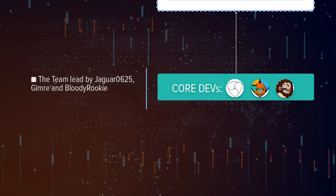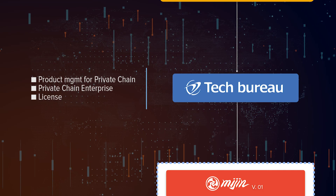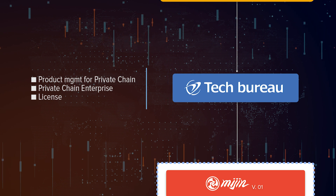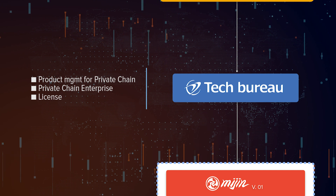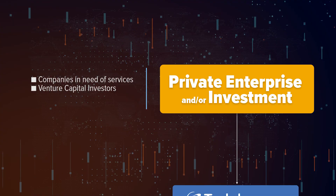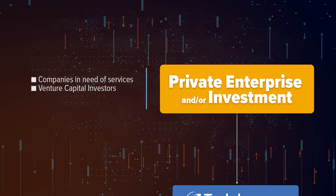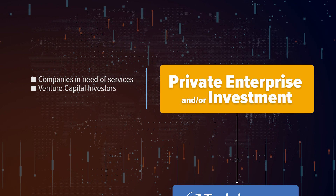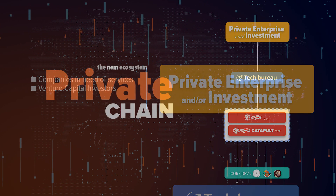The private chain is developed by the set of core developers, but it's the Japanese Tech Bureau that handles the products that may emerge from Catapult technology, as well as managing the commercial enterprise licenses of MIJIN. The money for its operation is given by both the company and private investment, who require a service backed by a company such as Tech Bureau, and venture capital investors looking for tech initiatives to invest in.